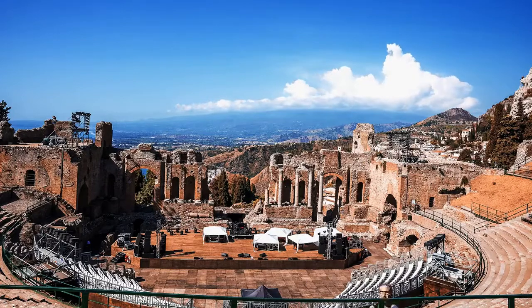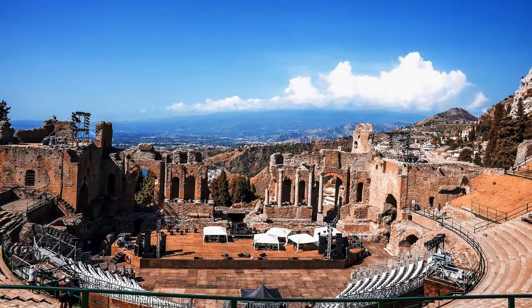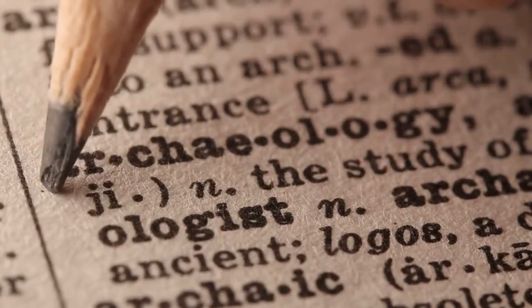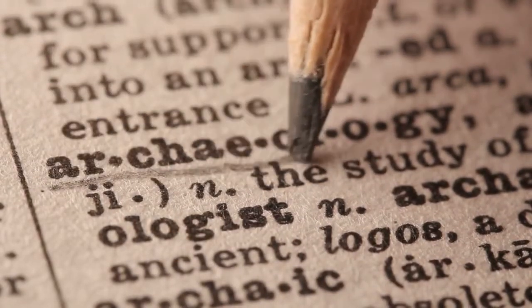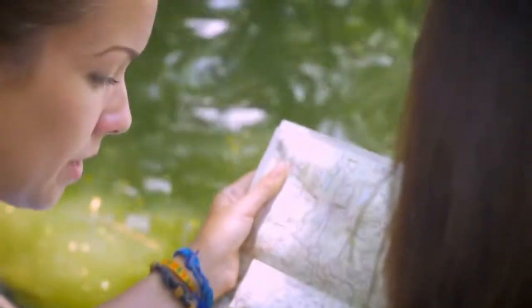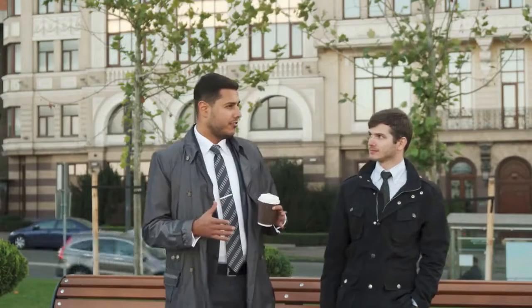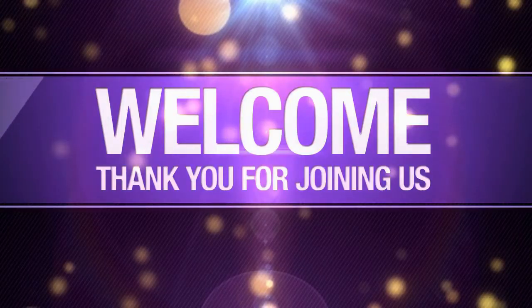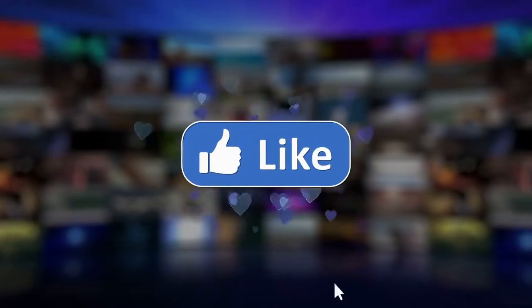Rome is one of the world's most beautiful and historically significant cities — a must for anyone who loves art, architecture, and exploring new cultures. However, it can also be quite costly, especially if you don't plan ahead. These tips will help you save money on your trip to Rome, so you can enjoy exploring this historic, beautiful city without breaking your budget. Thanks for watching — please like and subscribe to our channel.